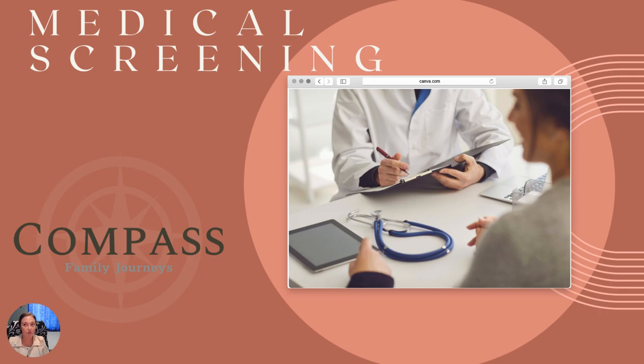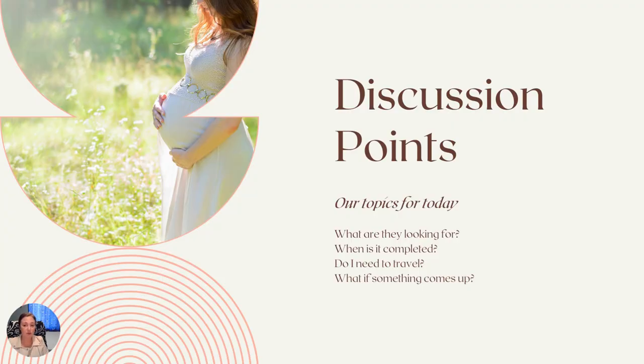And even if we've gone over some things in the past, it can be like, how exactly does this work? What am I supposed to be doing? So I thought this could be a good one to go over in a little more depth, and also a way for people to go back and see it when they're coming up on medical screening. A few discussion points for today: we're going to look at what they're screening for, the timing of it, travel and if it's a necessity, and what happens if something does come up during screening.